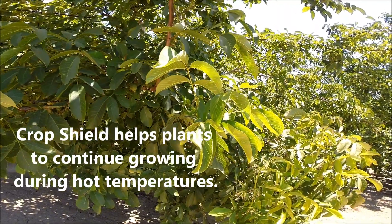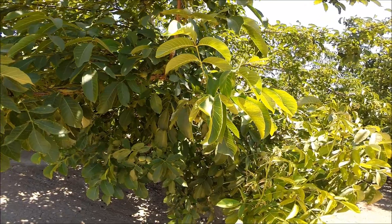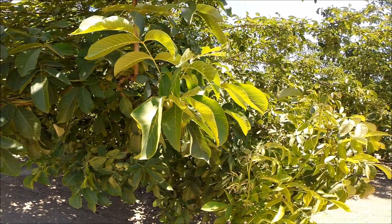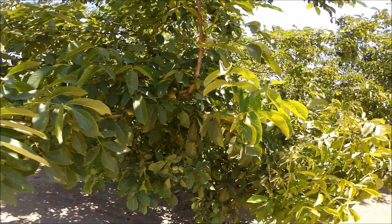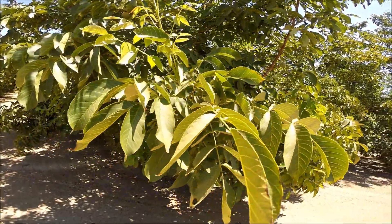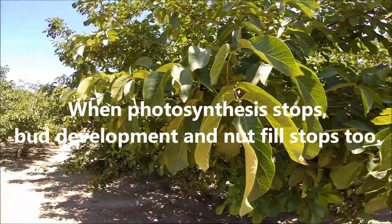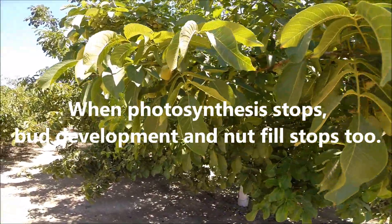One thing we have seen that's a major benefit for growers of walnuts and other crops as well — on walnuts especially, because so many products out there coat the tree and they stop growing — when you can keep the tree growing and continue to photosynthesize, what have you done for that crop and its health?